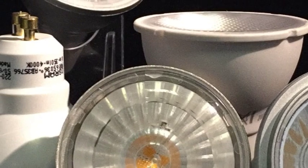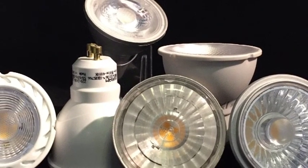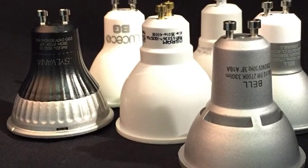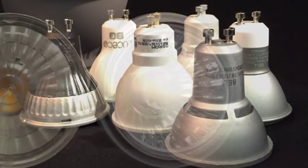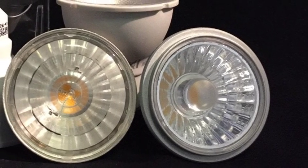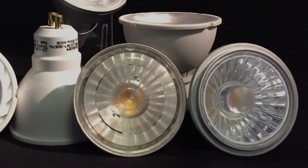When it comes to LED GU10 bulbs, you most definitely get what you pay for. Cheap bulbs are a false economy. We have carefully selected the best light bulbs from the most respected brands across a range of price points to suit all budgets and applications. Let's take a look through the bulbs we offer, looking at their benefits as we go.